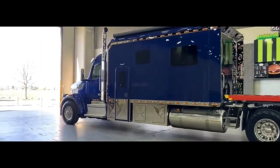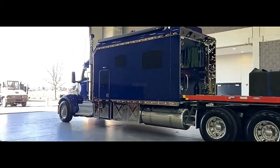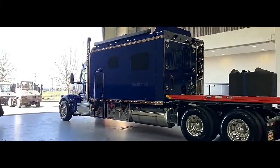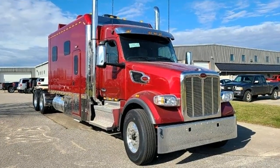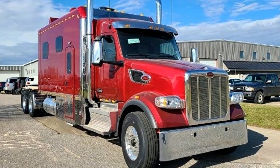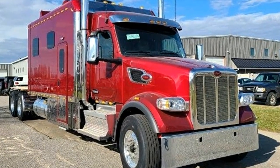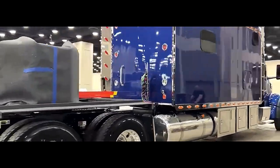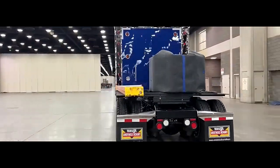This truck is ideal for owner operators and professional drivers who spend extended periods on the road. The extra space and amenities of the Ultra Cab 180-inch sleeper provide a more comfortable and productive work environment. Overall, the Peterbilt 567 with the Ultra Cab 180-inch sleeper is a powerful and comfortable choice for long-haul truckers who value both performance and livability.